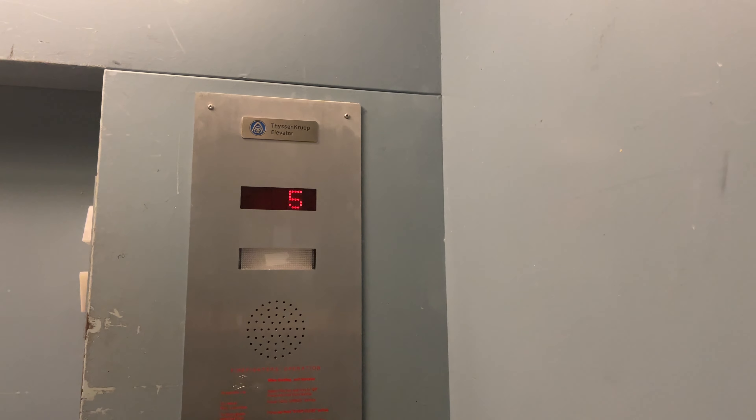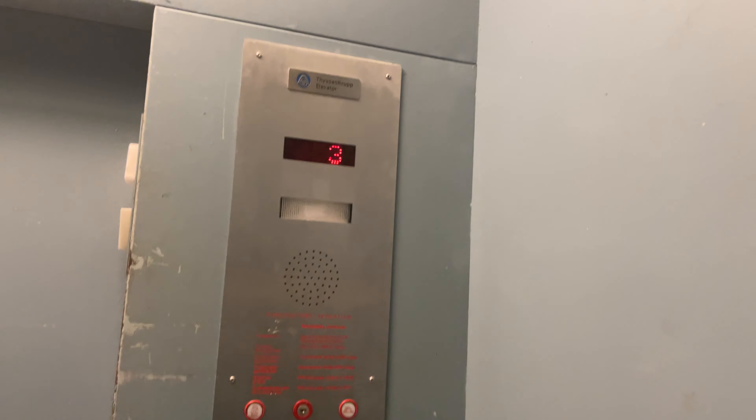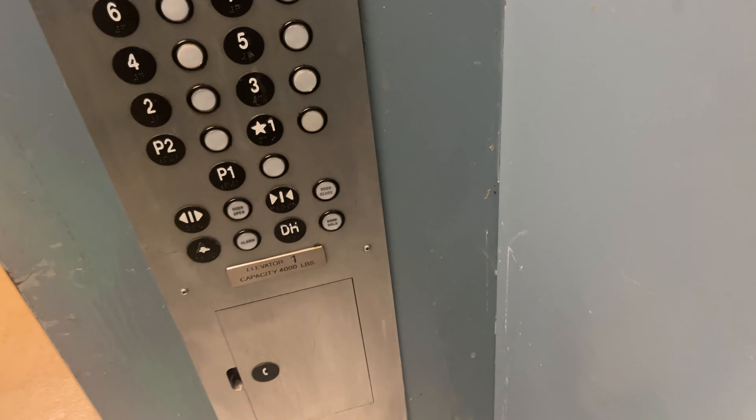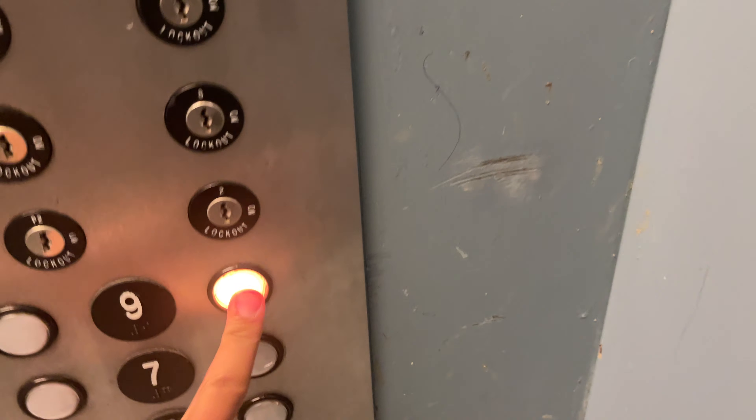It opens up on a one-two. There's an office nearby. And let's go up to nine.